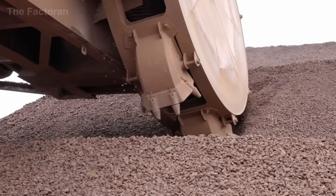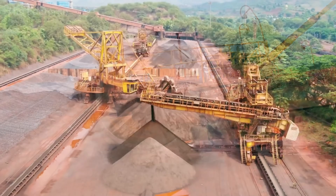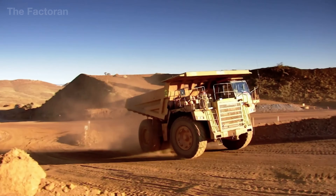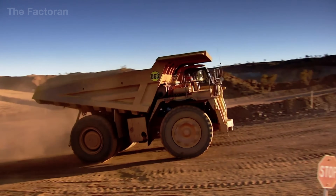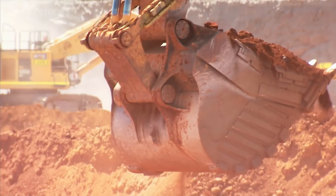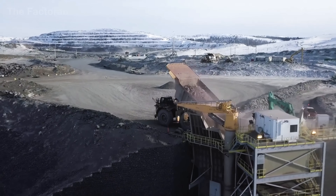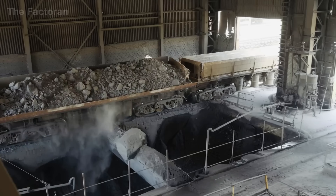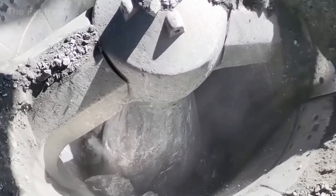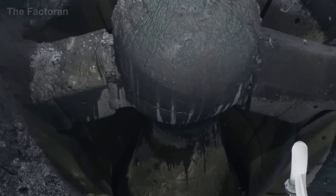Massive hydraulic excavators then go to work. Each bucket can lift over 20 tons of ore in a single scoop, dumping it directly into giant mining trucks with payloads of up to 250 tons. These trucks move continuously between the pit and the processing station, operating day and night to maintain a steady supply. At the processing site, the ore undergoes primary crushing, where massive steel plates compress and break down the large rock chunks into pieces only a few inches across, separating the ore's structure and exposing the iron-bearing minerals inside.